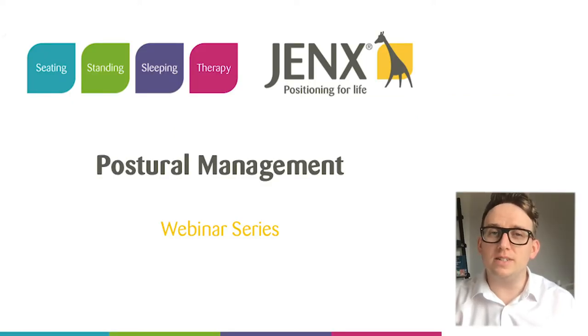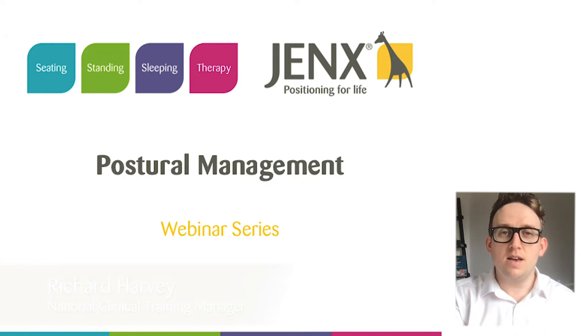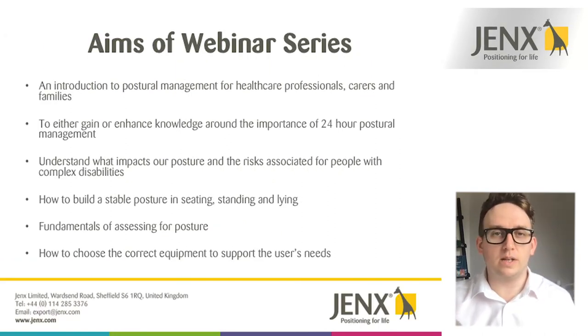Hello and welcome to this first video in a video series around postural management. My name is Richard and I'm the clinical training manager for Giraffe and for Jenks. Let's take a look at the video series itself, what it's going to include, who it's really for and what we hope you get out of the series.